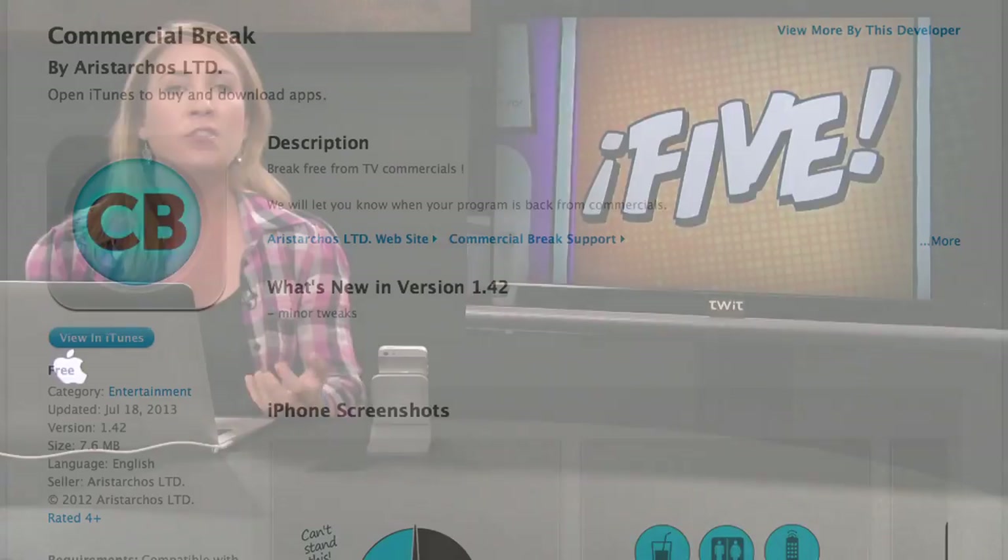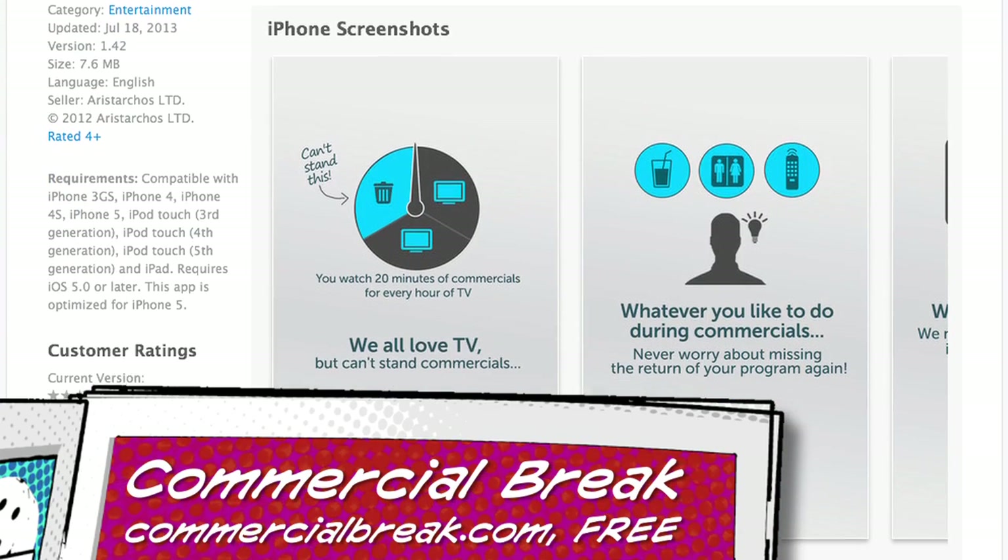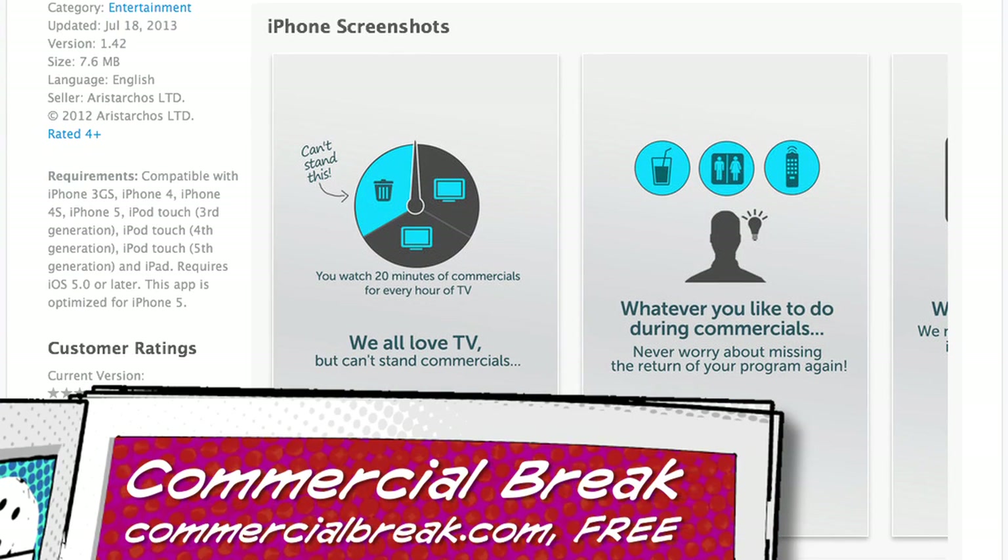Number two: got a question for everybody — who here likes commercials? Nobody! Commercials are horrible, you don't want to watch commercials. There's an app called Commercial Break — it's new, and it lets you watch TV without watching commercials.